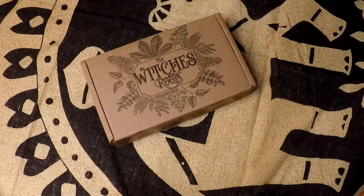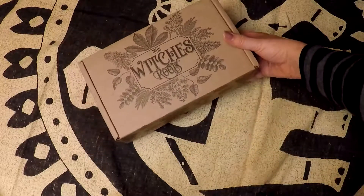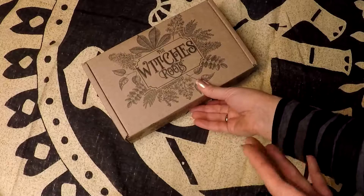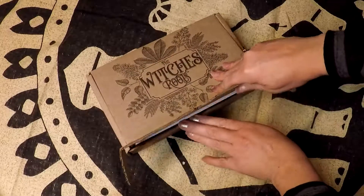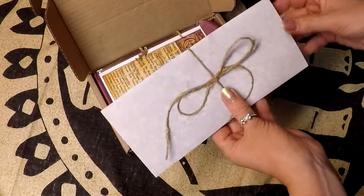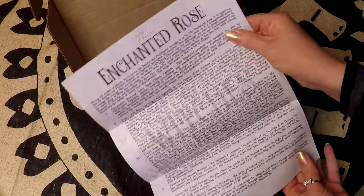Hi everybody, this is Robin and I got my March 2019 Witch's Roots box. I really enjoyed last month's box and I'm looking forward to opening this one, so let's go open it. It looks like the theme for this month is the Enchanted Rose.